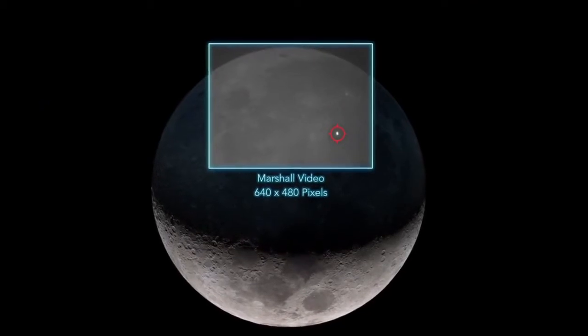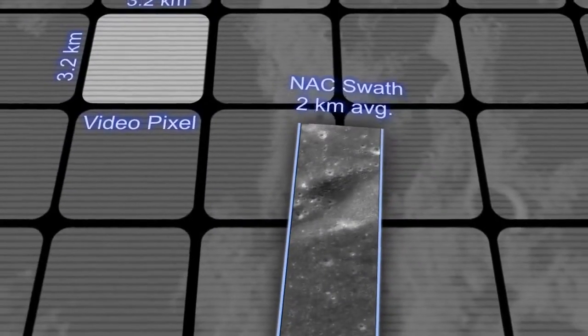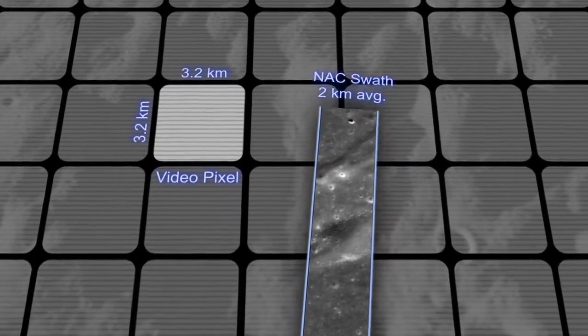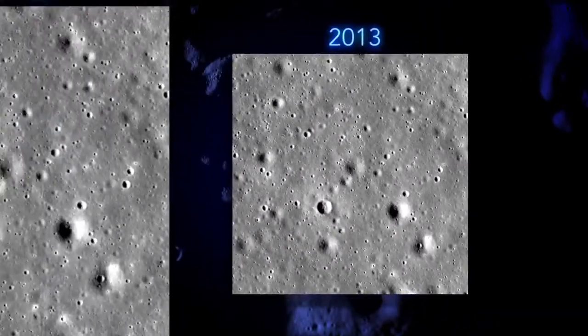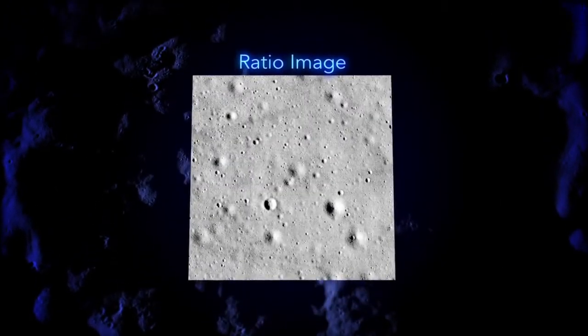We didn't find a crater. We found these enigmatic little splotches — a disturbance of the soil that wasn't in the original image, but we didn't know what it was. Their coordinates were off a little bit because their pixels are very large — bigger than our image footprints. So we moved over to the west and started building up a mosaic. The next month we took another picture, looked at the before and after image — no crater, but more of these splotches.